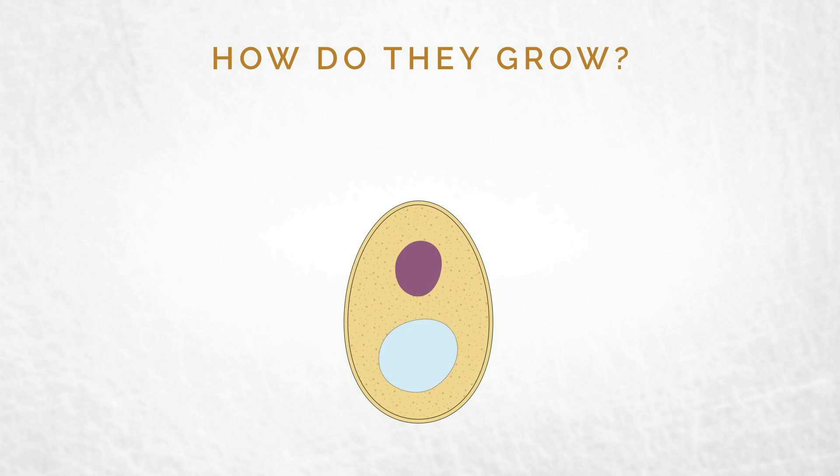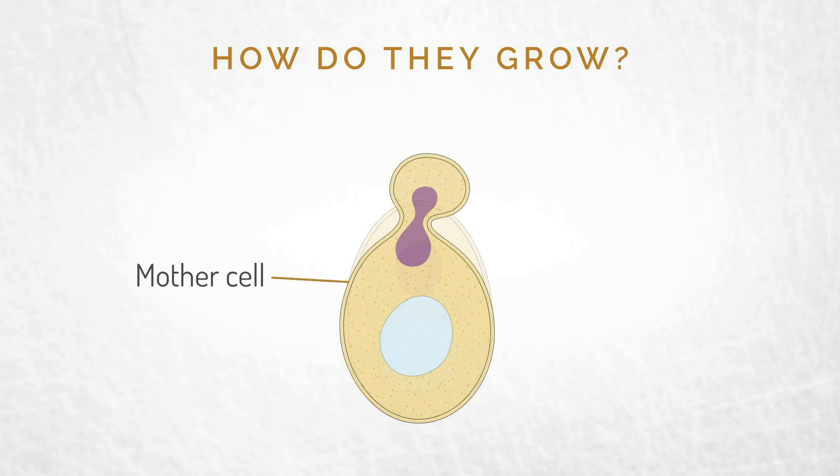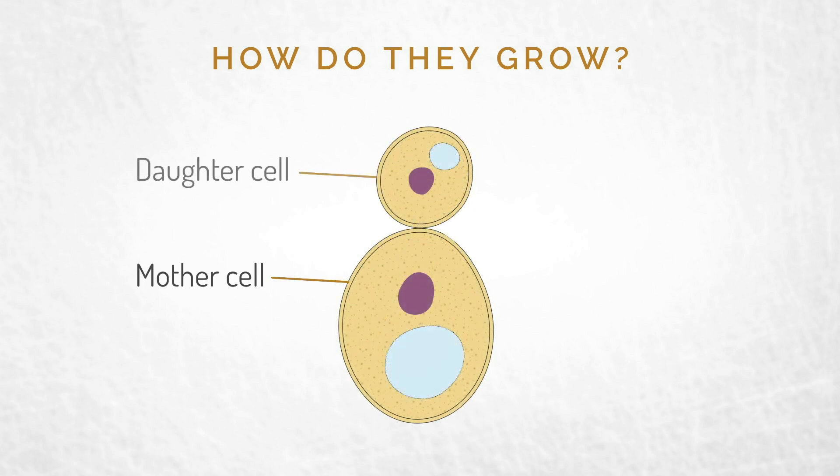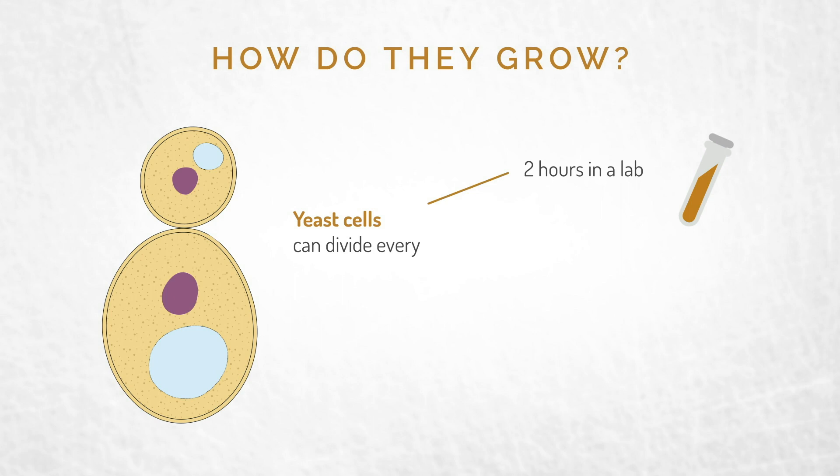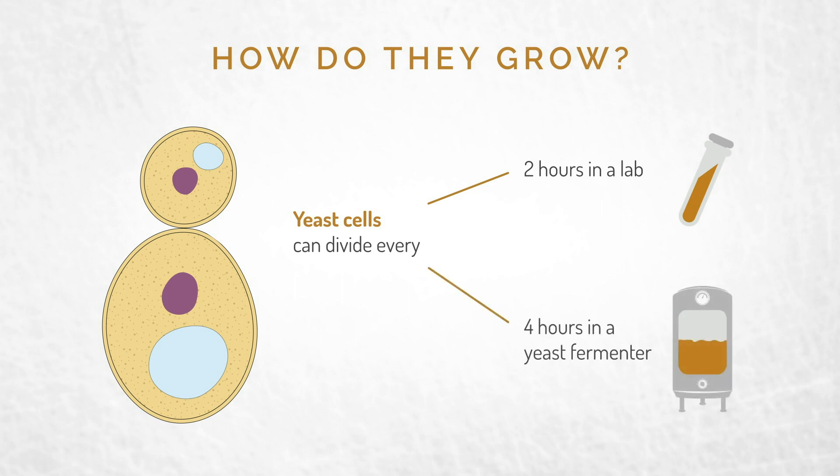It starts with a single cell fungus — we'll call it the mother cell. It divides and produces a daughter cell. How fast that happens can vary from two hours in a lab to four hours in a yeast fermenter.